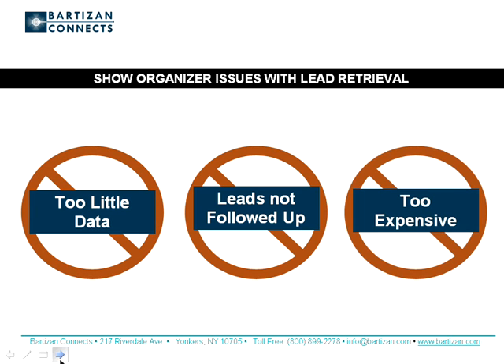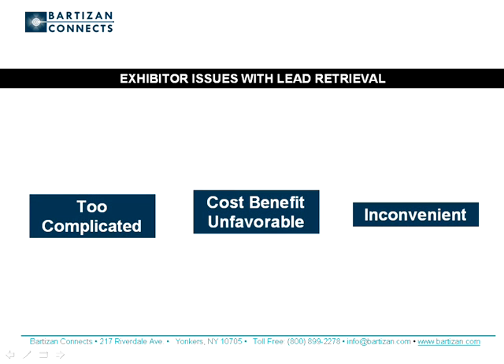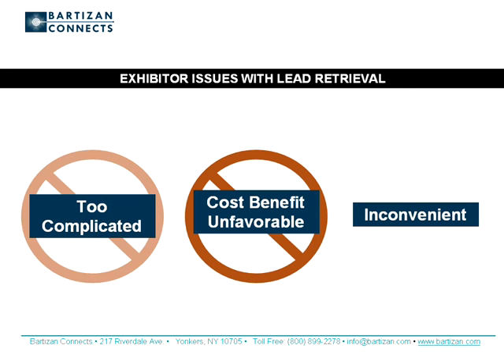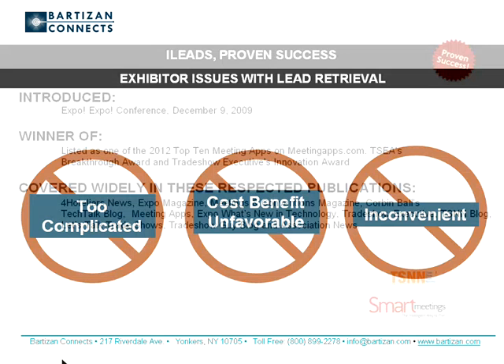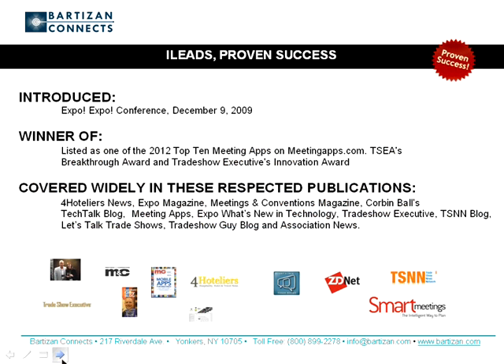iLeads solves show organizers' issues of poor quality data, lack of lead follow-up, and high cost. Exhibitors dislike lead retrieval that is too complicated, too expensive, and inconvenient. Because iLeads features are easy to use, adding qualifiers and notes to leads is a snap, particularly if voice-to-text is being used. Leads that are content rich are more likely to be followed up.